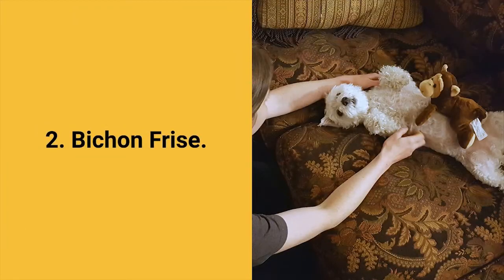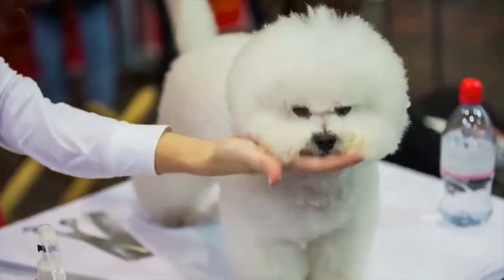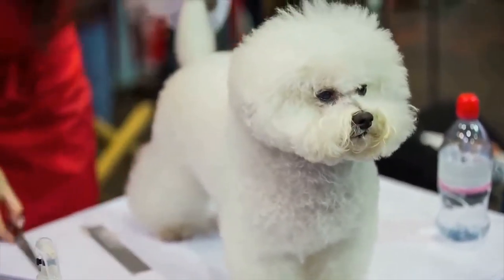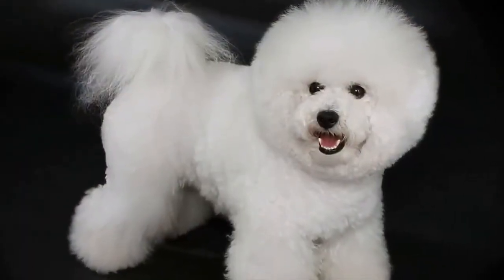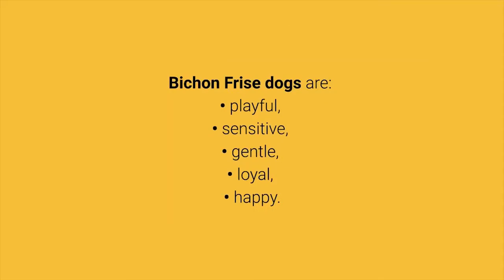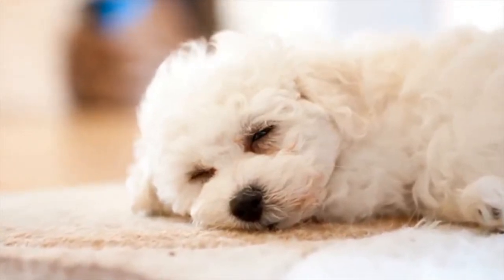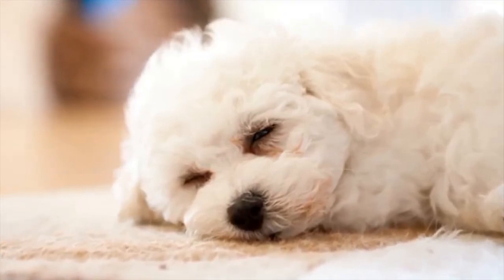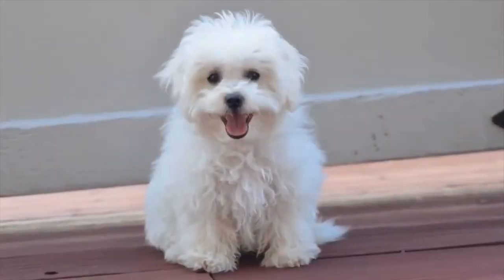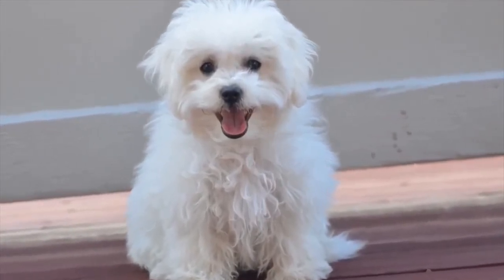The best dog breed for apartment number 2: the Bichon Frise. If you want a pet that will always be cheerful, beautiful, and friendly, then the little Bichon Frise is the perfect choice for you. They will always be happy, except when left alone. Bichon Frise dogs are playful, sensitive, gentle, loyal, and happy. With all their good characteristics, they can adapt well to living in small spaces like apartments, are great for beginners, adore everyone, don't bark, and don't shed a lot. The only consideration is that they require daily physical activity.